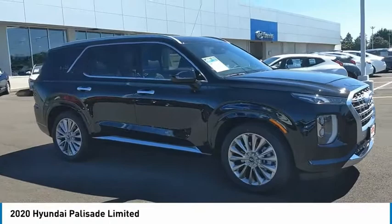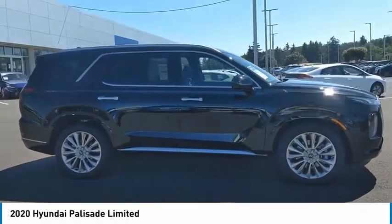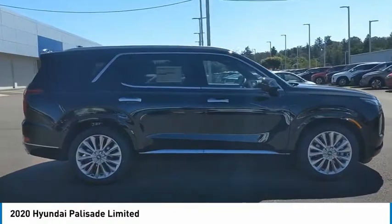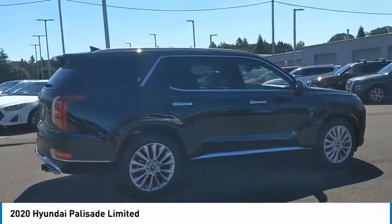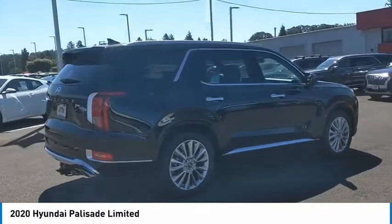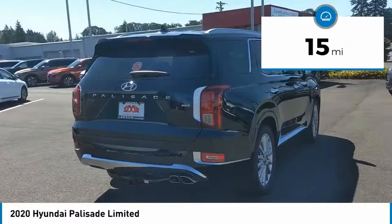Looking for the right vehicle? Check out the 2020 Palisade. The Hyundai Palisade includes loads of interior room, third-row seating, and a stylish exterior. Throw in all the additional technology features and your family will be thrilled to ride around in style. This vehicle has less than 100 miles.